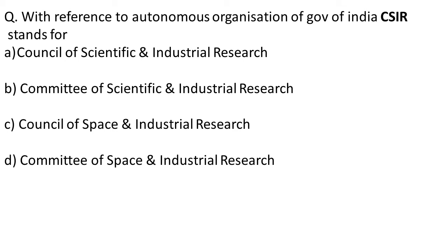CSIR stands for Council of Scientific and Industrial Research. It is an autonomous R&D organization of the Government of India. The correct answer is A — Council of Scientific and Industrial Research.